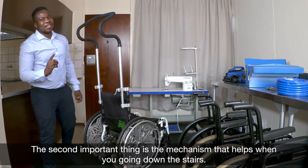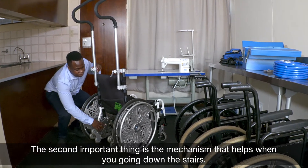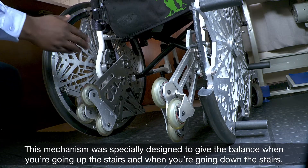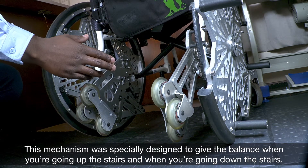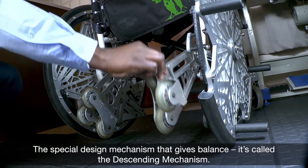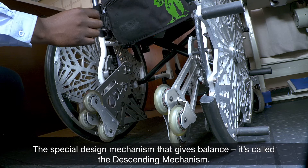The second important thing is the mechanism that helps when you're going down the stairs — it's a descending mechanism. This mechanism was specially designed to give balance when you're going up and down the stairs. It's a special design mechanism that gives balance, called a descending mechanism.